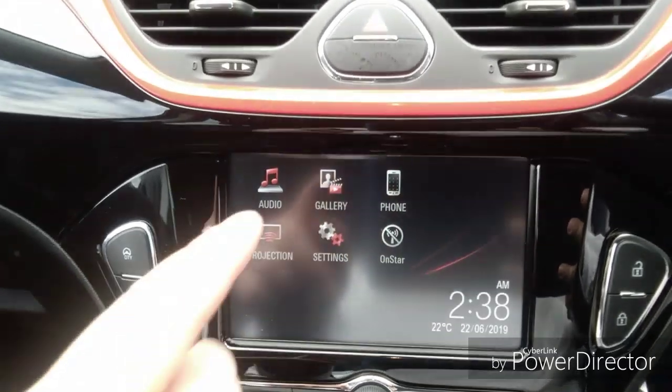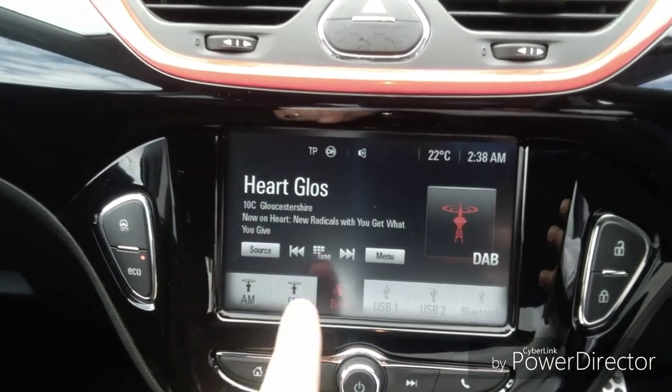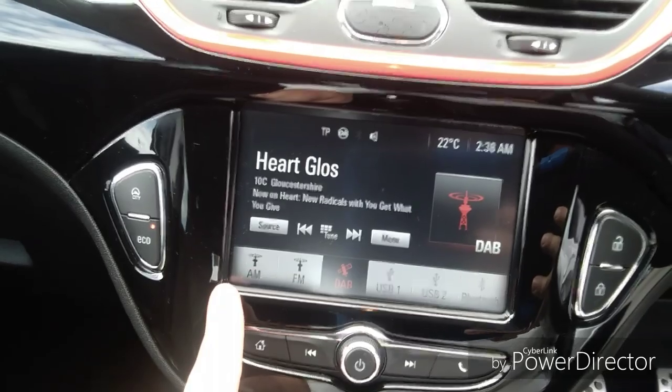Moving into the car, there is an adjustable headrest for both the driver and the passenger. We also have an entertainment system which features DAB radio, giving you the latest in radio technology and a wider range of radio stations.